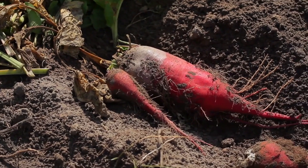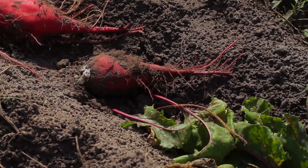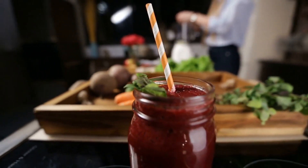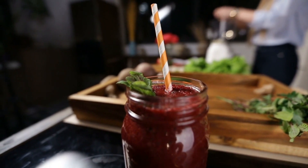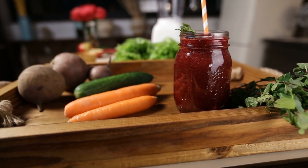Number 11: Beets. Beets are a great source of nitrates, which can help improve circulation by relaxing your blood vessels. They can also help reduce inflammation and improve the health of your blood vessels. Try adding beets to your salads or drinking beet juice to reap their benefits.